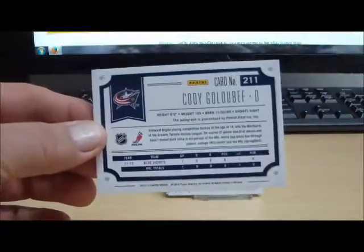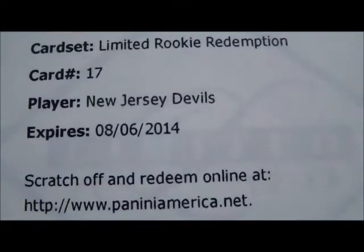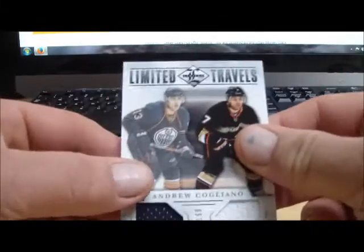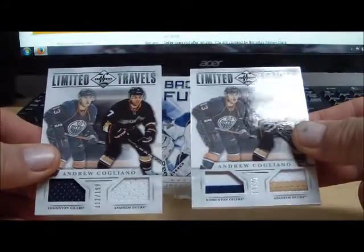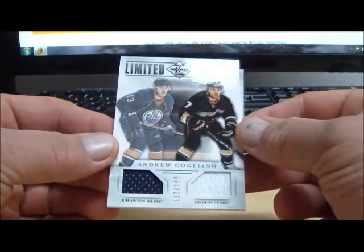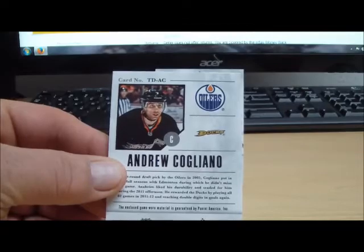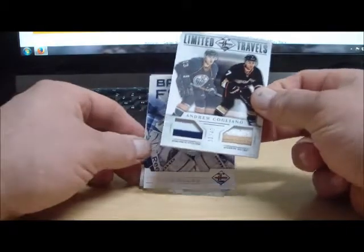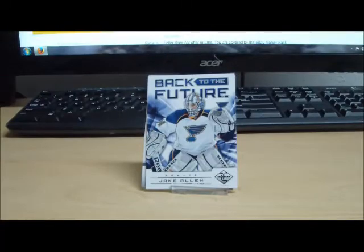Here is the Redemption Rookie for the New Jersey Devils, also not bid on. Next we've got for the Edmonton — look at this coming up — two of the exact same card. One's a jersey to $1.99, the other one is a Prime, number 13 of 49. Limited Travels — this is Andrew Caligliano, one for the Edmonton Oilers and another one when he was with the Ducks. The Ducks have no bids placed on them, so there's no competition. These two cards will go to the Edmonton Oilers — no random necessary. Both cards going to warm and cozy.